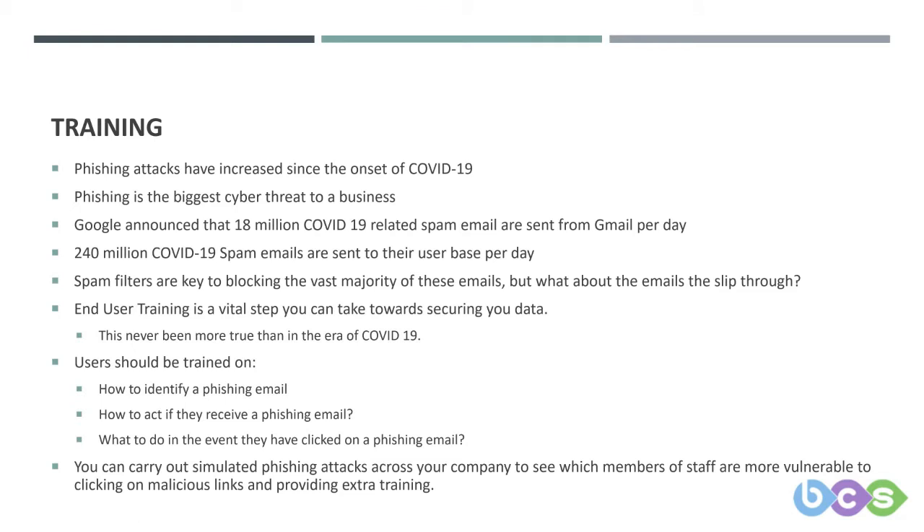And then finally, we wanted to cover off some of the human-based side of security. Going back to the three pillars — people being one of them — phishing attacks have increased since the onset of COVID-19. Hackers are adapting quickly to take advantage of the unfamiliar scenario we currently find ourselves in. Before COVID-19, phishing was already the biggest cyber threat to a company, and this has no doubt increased significantly since.